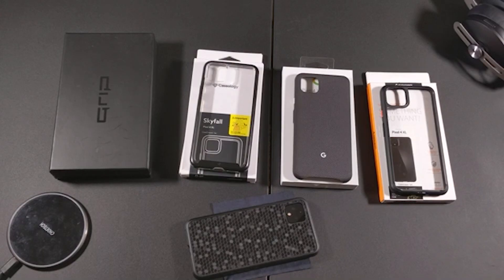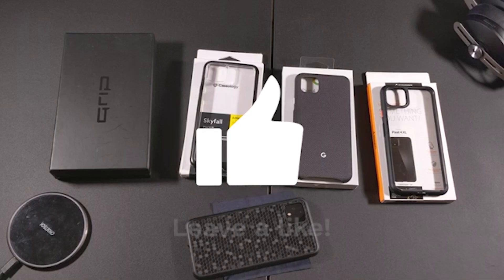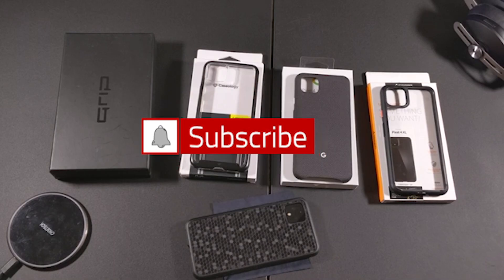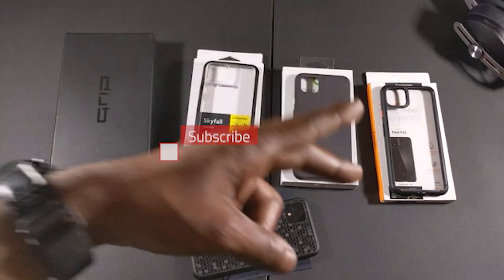I'll leave links down in the description to all four of these cases in case you have a Pixel and want to check them out for your device. This has been Holla at Your Boy — like the video if you liked it, consider subscribing, and I'll holla at y'all in the next one. Peace.